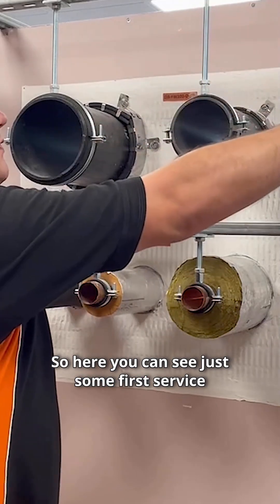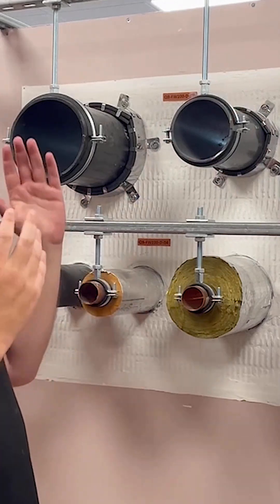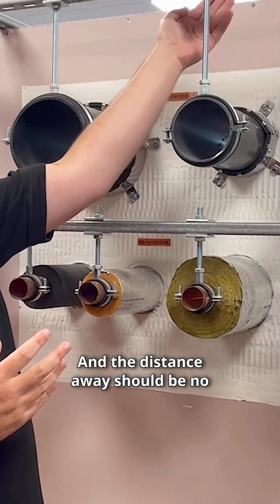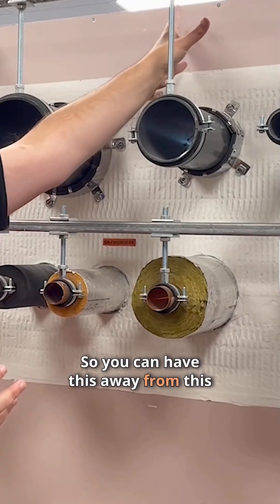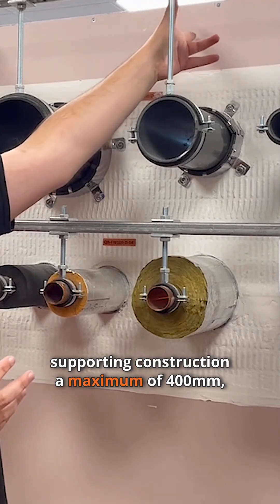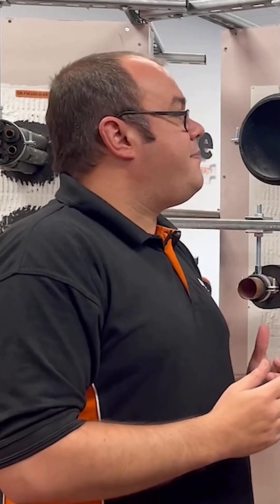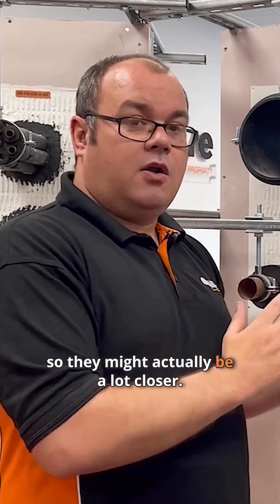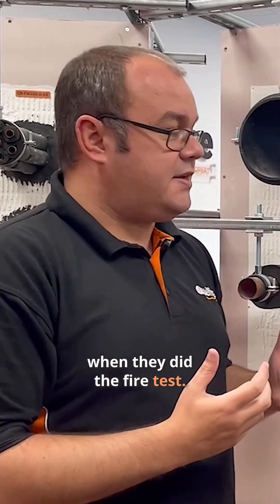Here you can see some first service supports supporting our services. The distance away should be no more than what's tested or less. At Qualfire, we've tested our first service supports at 400mm, so you can have this away from the supporting construction a maximum of 400mm, or you can have it closer. You cannot be further away. Other manufacturers may have different test evidence and might be a lot closer, so it's very important that you check what their first service support distance was when they did the fire test.